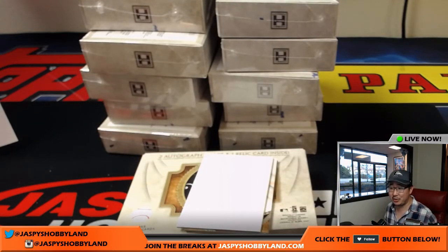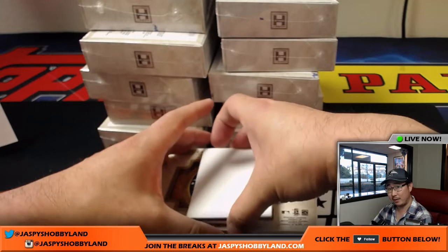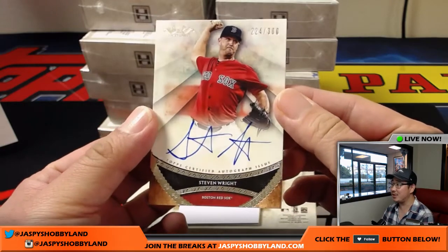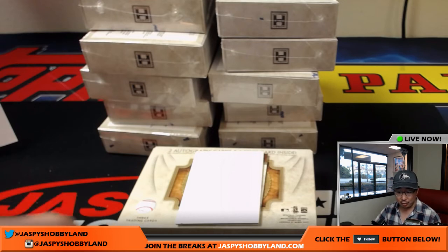Nick Tater asking: you had Museum Collections yesterday, why aren't they in the store anymore? You tell me — what do you think? Because it sold out, maybe? It sold out yesterday. Stephen Wright, 224 out of 300 — that was our last case. Stephen Wright, the knuckleballer, going to the Red Sox. Michael Van Wye with that one.